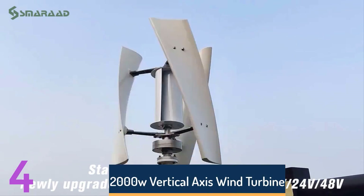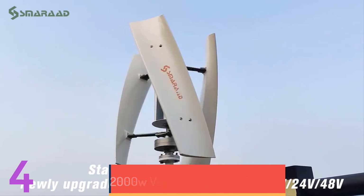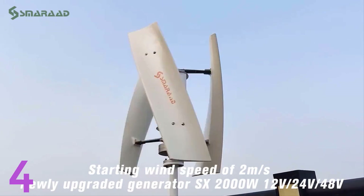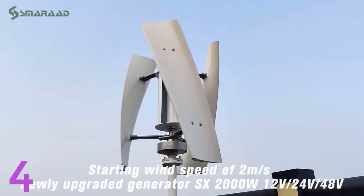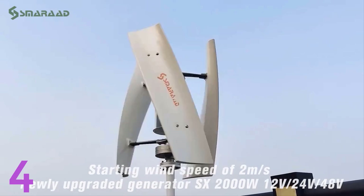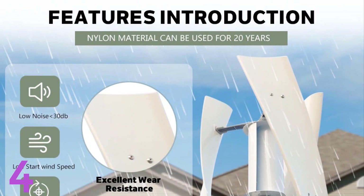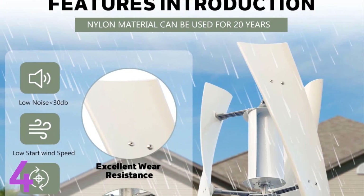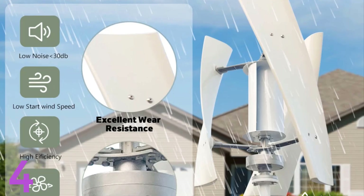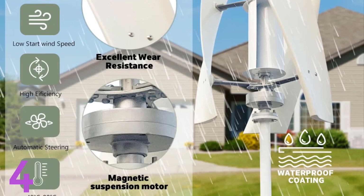Number 4: The 2000W Vertical Axis Wind Turbine from Smerit is an innovative alternative energy generator designed for home use. It features a three-phase permanent magnet suspension motor and durable fiberglass blades, providing high efficiency and longevity. With a safe wind speed of up to 40 meters per second, it is suitable for residential settings, boats, street lamps, and remote areas. The kit operates at 48V with a powerful 220V AC output and includes a controller and inverter.